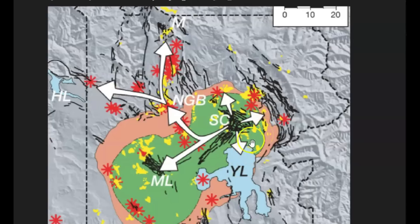Here we got Yellowstone Lake and it moves across towards the Mallard Lake resurgent dome, then goes up towards the north and then towards Hebgen Lake, and then over towards the Snake River Plateau.